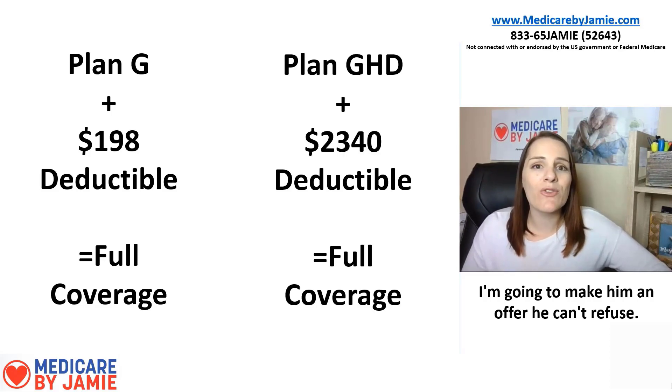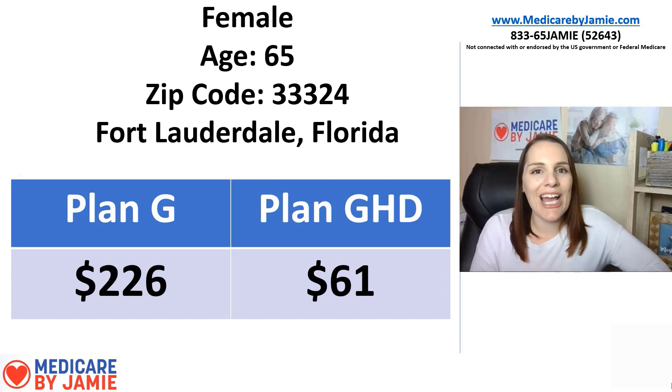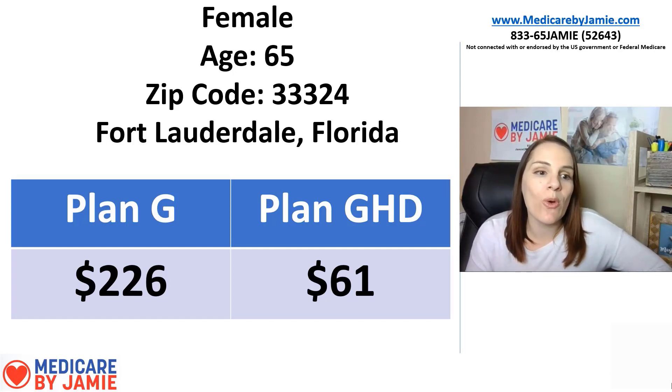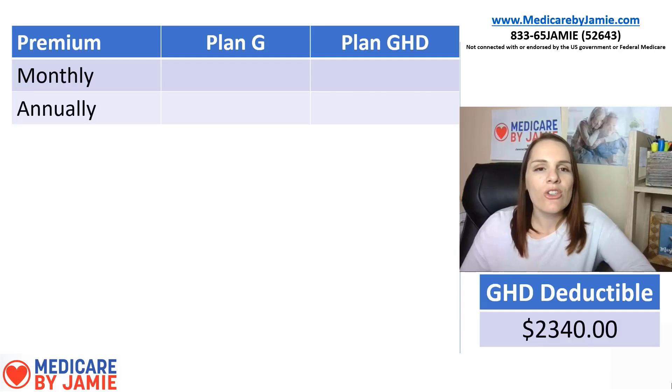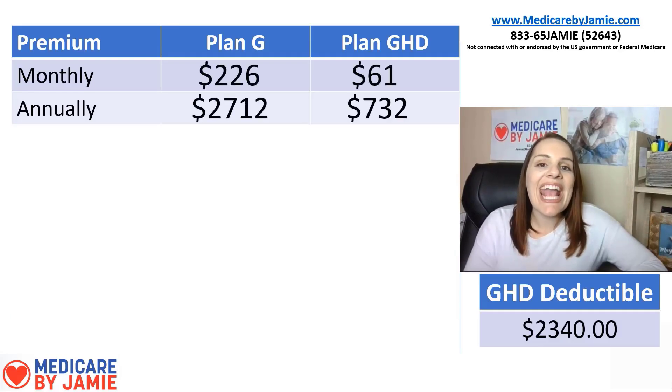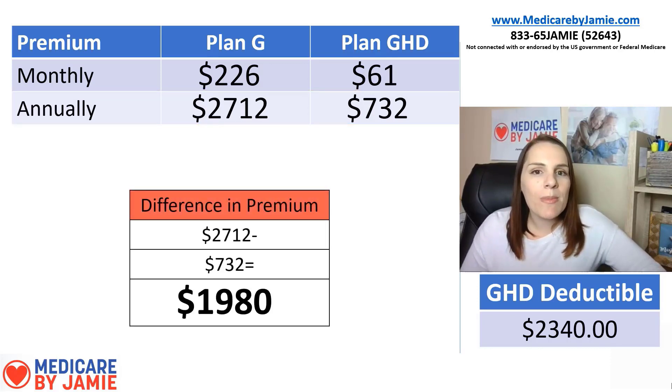Let me explain places in the country where this plan makes a lot of sense based on premium prices. The first example is Fort Lauderdale — I live in Florida, so I see this all the time. For a female, age 65, entering Medicare in zip code 33324, a Plan G premium is $226 a month — that's pretty high compared to most other parts of the country. That's a high annual premium compared to Plan G HD at $61 a month. So we've got $226 versus $61. Annually, Plan G comes out to $2,712, versus Plan G HD at $732 — a difference of $1,980.